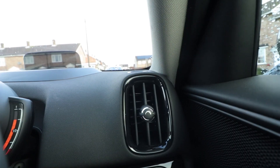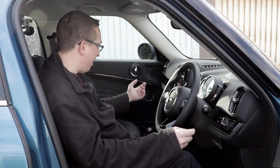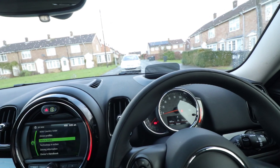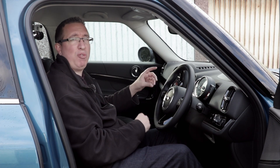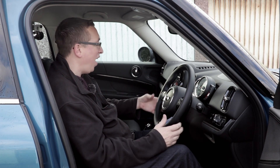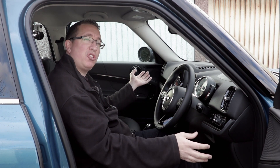Interestingly, the air vents in here are rectangular — in all the other Minis they're round. Overall though, this is a nice place to be. It's very well finished and comfortable. There's also a head-up display showing your speed and map directions. In summary, it feels like a Mini on the inside — very well built, comfortable, everything logical.